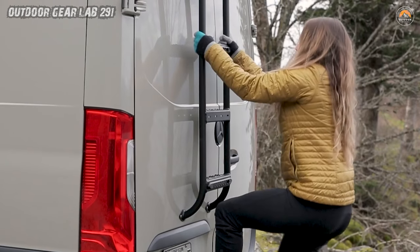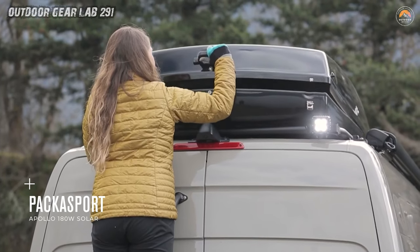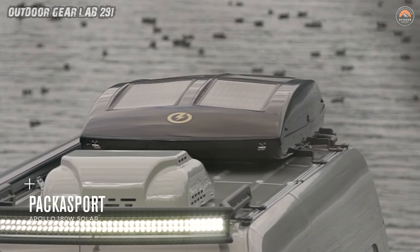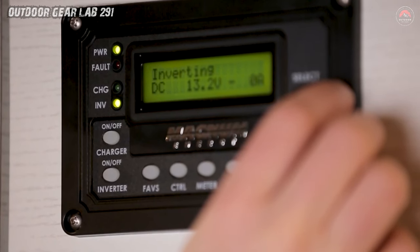Imagine waking up to mist-shrouded mountains or falling asleep under a celestial canopy. The Explorer isn't just a van, it's a canvas for your adventures. So, fellow wanderer, buckle up. The road awaits, and the Explorer promises a journey where craftsmanship meets freedom, and every mile is an ode to wanderlust.